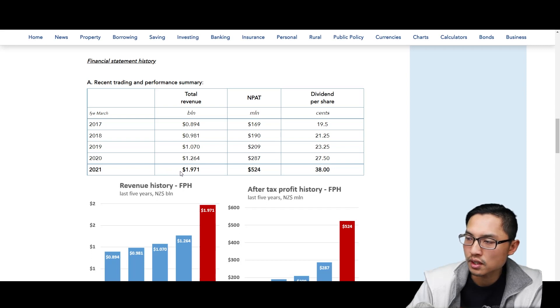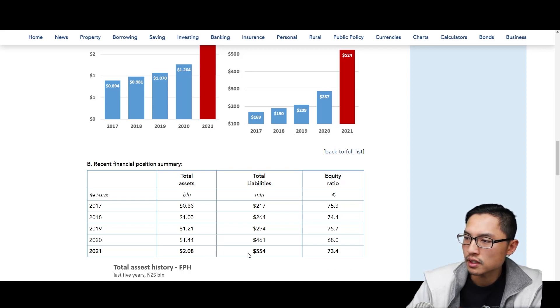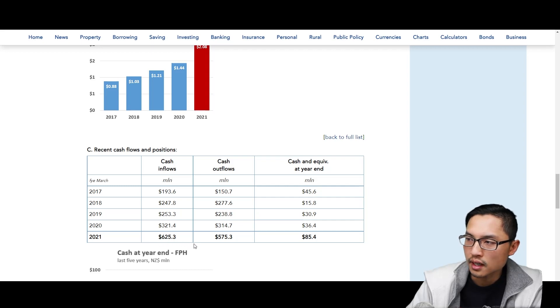In the last earnings report, Fisher & Paykel Healthcare had $1.971 billion in revenue, $524 million in after-tax profit, and a dividend per share of $0.38. Scrolling down, their revenue history is shown in graph form — revenue has been increasing over the past few years, and so has their profit. The page also shows total assets and liabilities, with total assets significantly higher than total liabilities — always a good sign. There's also a summary of cash flow and position, showing they currently have an excess amount of cash.